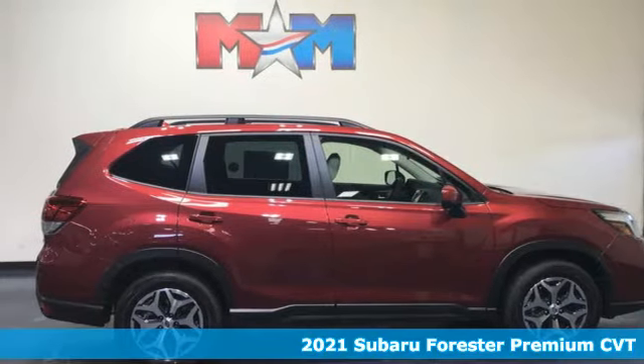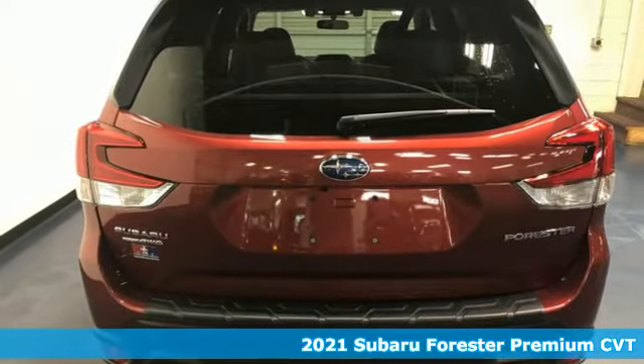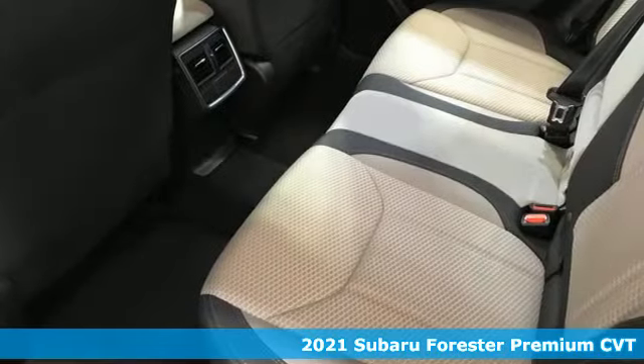It's a new 2021 Subaru Forester. Live up to your potential — the potential to experience great things and small in a Forester.